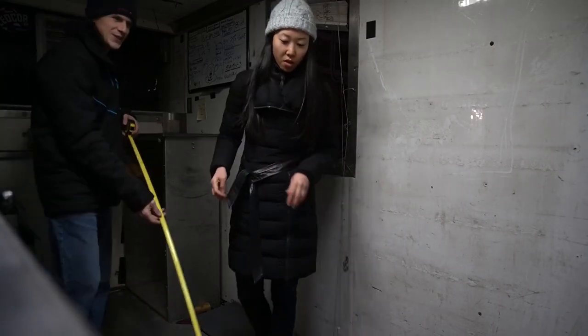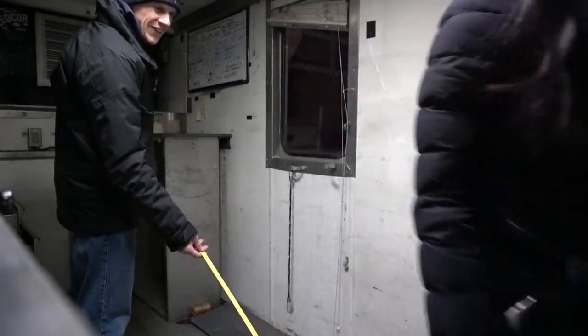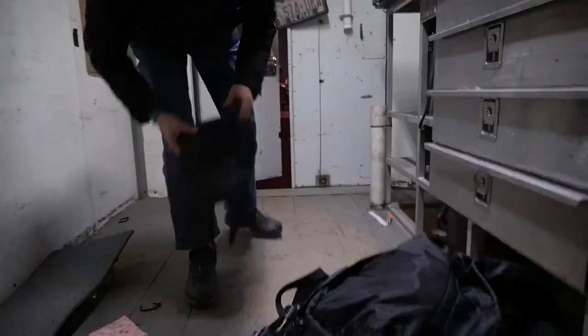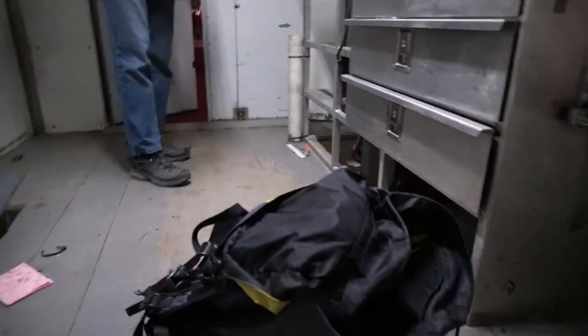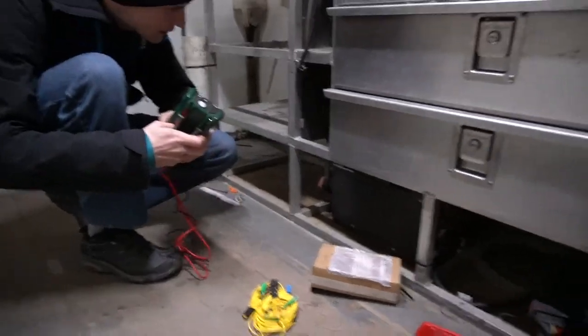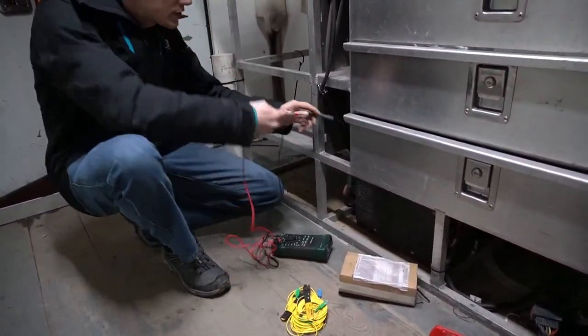Moritz is taking some preliminary measurements so I can do some more sketches tonight. One last test — he wants to check what state the batteries are in. If it's anything above 11 volts it's really good, and if it's below 11 volts, he'll be dead.